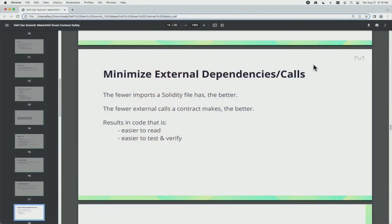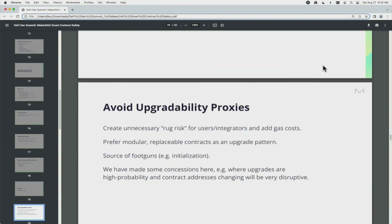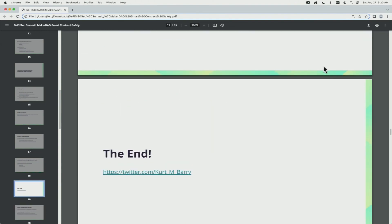Finally, we really think you should try to minimize external dependencies and calls in smart contracts. Fewer imports, fewer external calls — that's just code that's easier to read, easier to test and verify. Of course, there's some unavoidable complexity you have to accept to build certain things, but you should minimize it. And that's the end — thanks everybody, please find me and ask questions later.